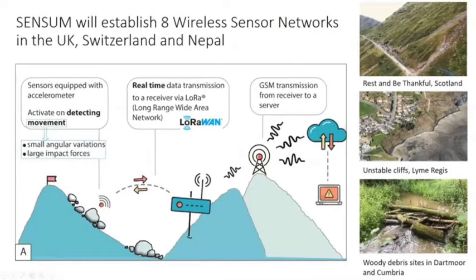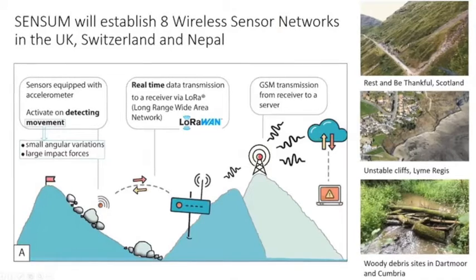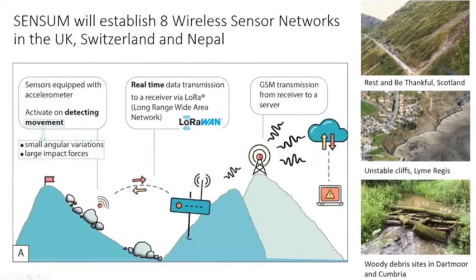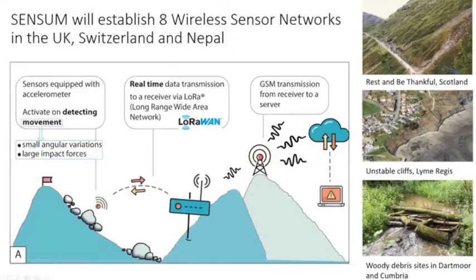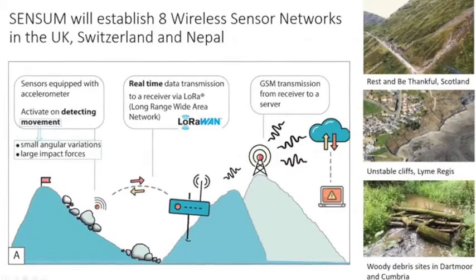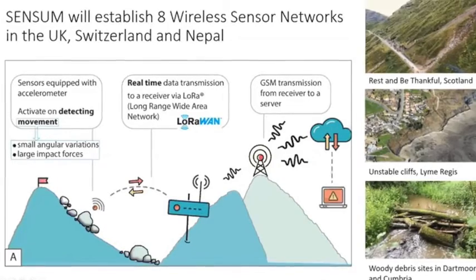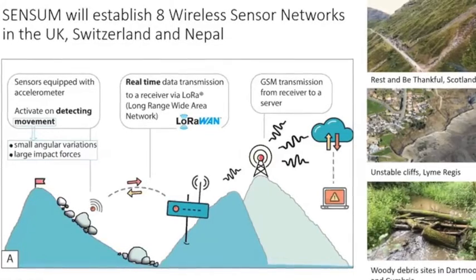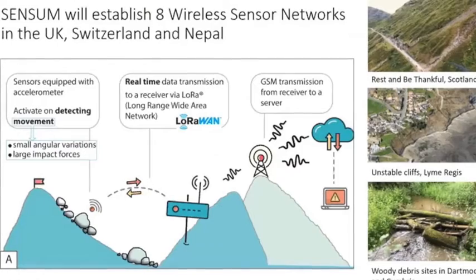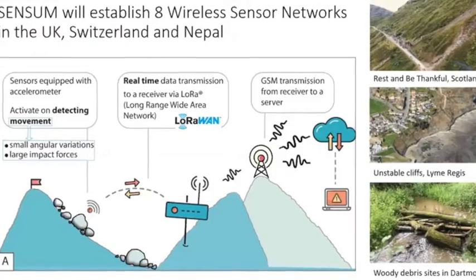Our plan is to establish about eight wireless sensor networks in the UK, Switzerland, and Nepal. On the right you can see a few of the UK sites: one up in Scotland at the Rest and Be Thankful, in partnership with AECOM, who do a lot of work monitoring that hill slope. Also in partnership with AECOM at Lyme Regis, looking at stabilised versus non-stabilised parts of the cliffs, and particularly the boundary between them, to understand how well stabilisation measures are working.